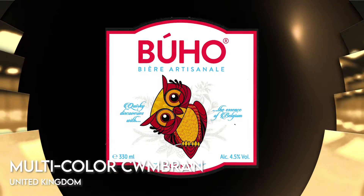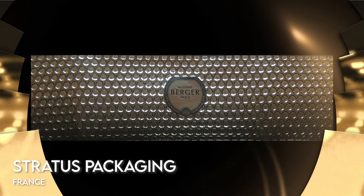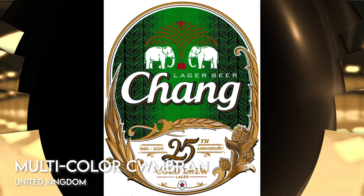Puresa, Peru; Multicolor Combran, United Kingdom; Stratus Specketing France; Multicolor Combran, United Kingdom.